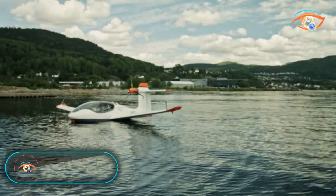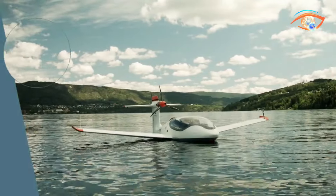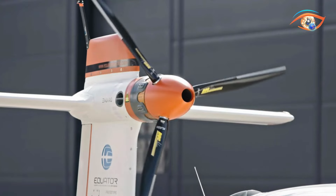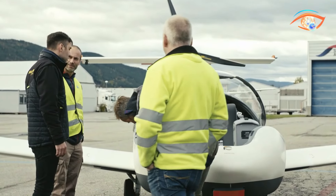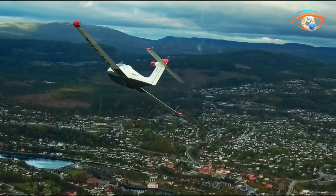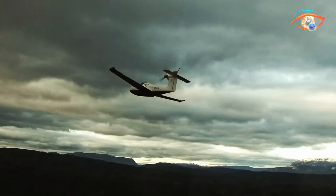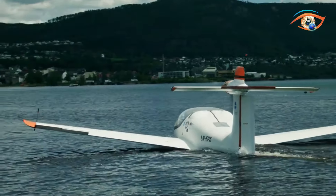Equator Aircraft KExcursion 4: Experience the future of aviation with Equator Aircraft's KExcursion 4, a revolutionary electric aircraft designed for adventure seekers. With its innovative electric system, the KExcursion 4 offers convenience and sustainability. This sleek aircraft has seating capacity for one pilot and one passenger, making it perfect for intimate journeys. Equipped with a 100-liter fuel capacity and a maximum cruise speed of 130 knots, it ensures efficient and thrilling flights, with an electric range extending up to 200 kilometers.